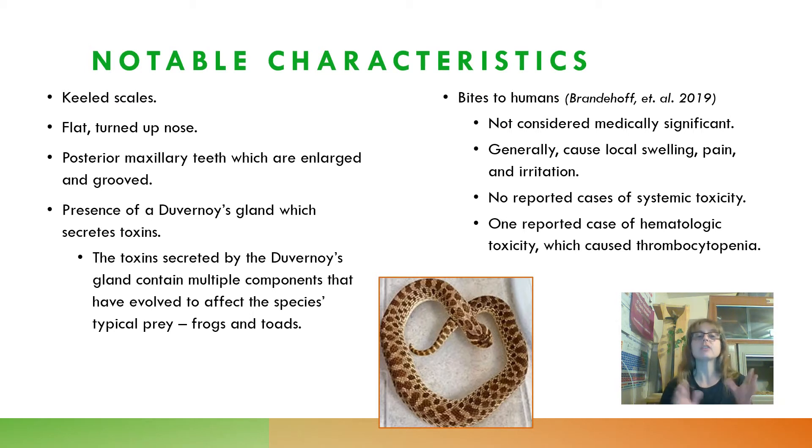Notable characteristics of Heterodon nasicus are that they have keeled scales, meaning there is a protruding ridge in the center of each scale that makes them feel rough when you touch them. They have a flat, upturned nose that kind of looks like it's squished in. They have posterior maxillary teeth which are enlarged and grooved — sometimes referred to as rear fangs, though I don't believe they are technically fangs because they do not inject venom. However, a Duvernoy's gland is present which secretes toxins, and these toxins are specific to the natural prey they would eat in the wild — species of frogs and toads.